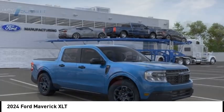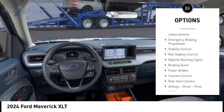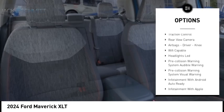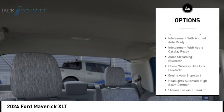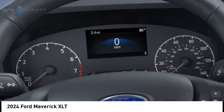Here are some of this vehicle's great options: power windows with safety reverse, emergency braking preparation, stability control, roll stability control, daytime running lights, braking assist, power brakes, traction control, rear view camera, airbags, and driver knee airbag.